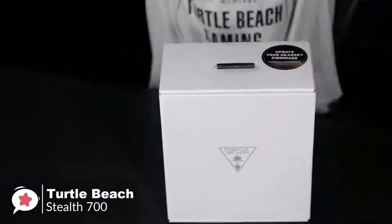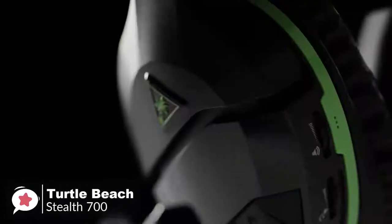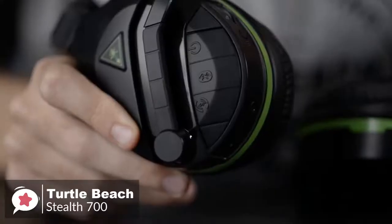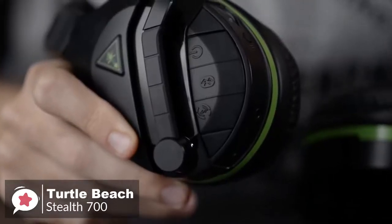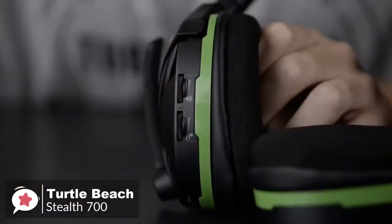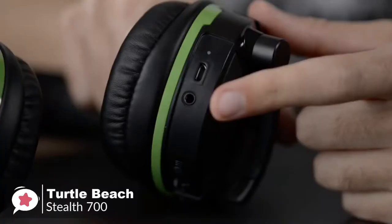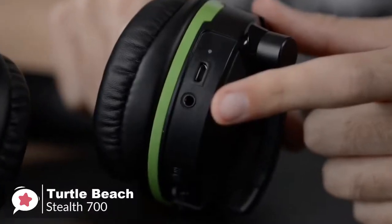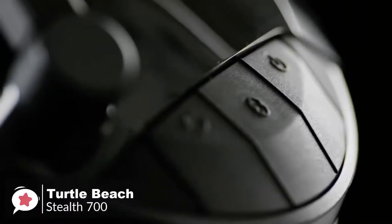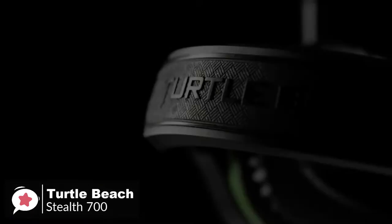Design-wise, the Stealth 700 is super light with a unique glasses-friendly design, and sports a black design with a handful of neat extra flourishes. The sleek diagonal lines on each earcup give the headset a subtle modern look. The left earcup is loaded with buttons and ports, including dedicated volume knobs for game and chat audio, an Xbox Sync button, a 3.5mm jack, and a micro USB port for charging. The outer earcup sports three big rubbery buttons for power, Bluetooth, and superhuman hearing.